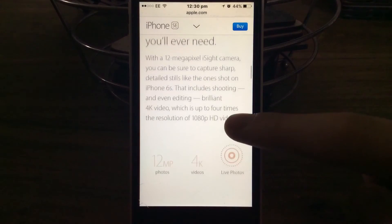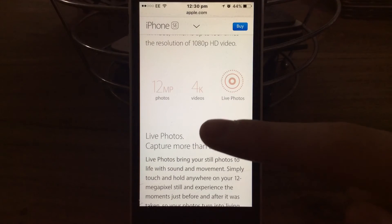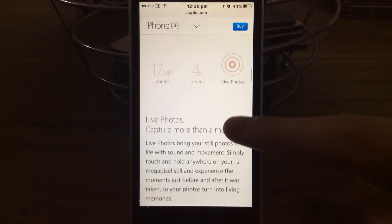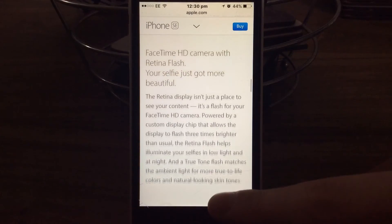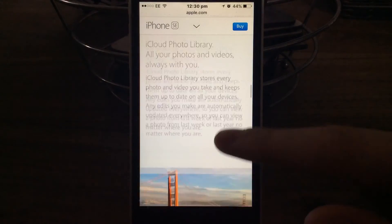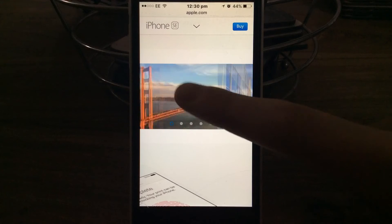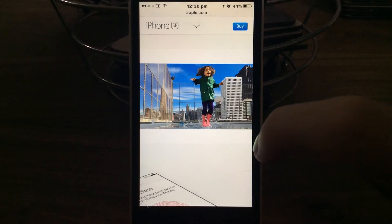The camera - the only camera you'll ever need, apparently. You get 12-megapixel photos, 4K videos and live photos. That's nice. FaceTime HD camera. You get your iCloud photo library. So are these like the type of photos that you could take? Well, I could take that on my own phone.